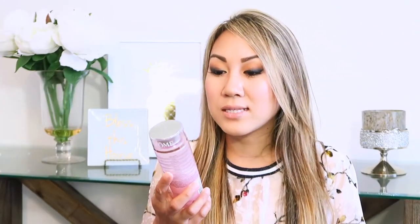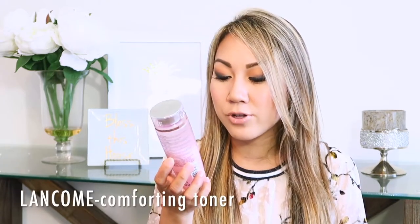What I have been loving is this toner by Lancome — it is the Rehydrating Comforting Toner. I apply this after I take off my makeup and wash my face. With a cleansed face, I use a cotton pad to apply this all over, and it has been leaving my skin really moisturized. It feels really soft. The next morning when I wake up I do notice a difference, so I have been really enjoying this toner.